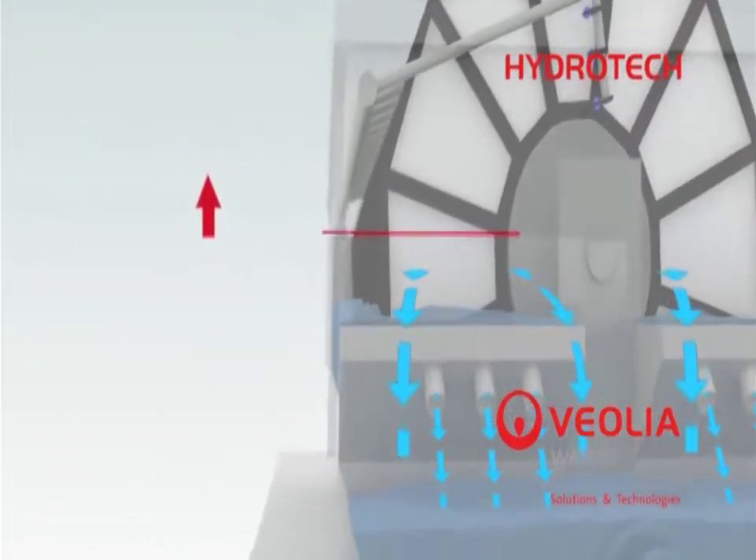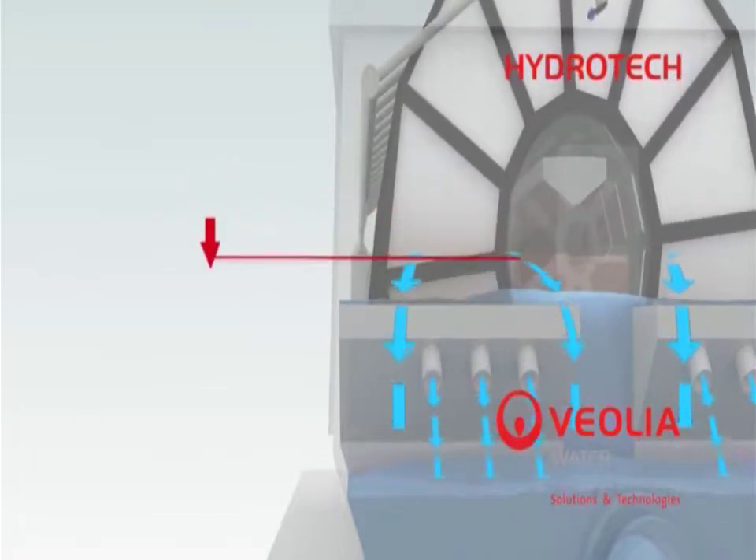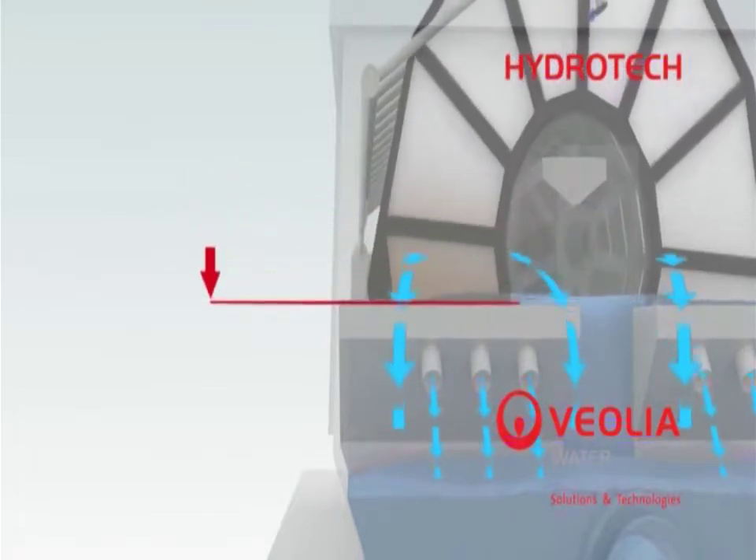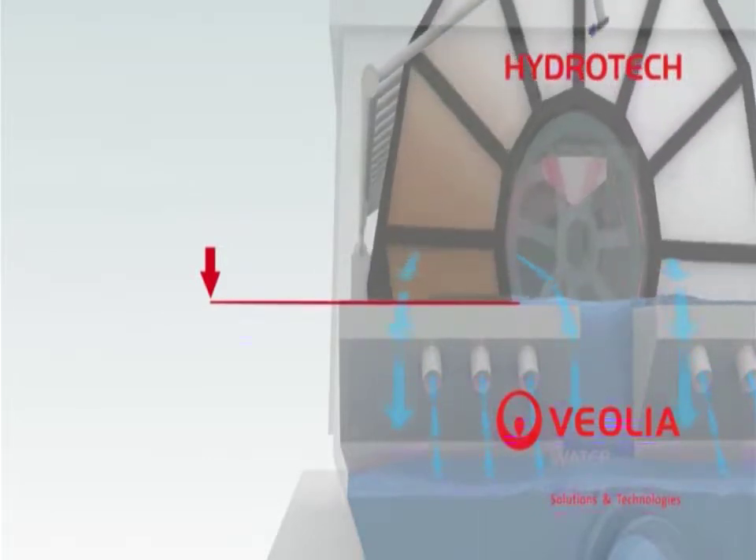As the backwash cycle begins, clean media is rotated into the flow path and the water level in the drum goes down. The backwash cycle continues to remove solids from the previously submerged media.